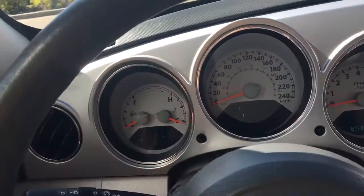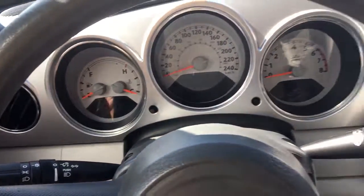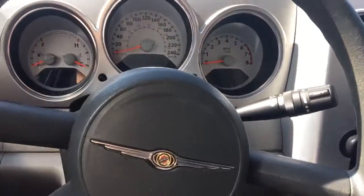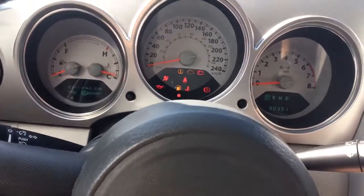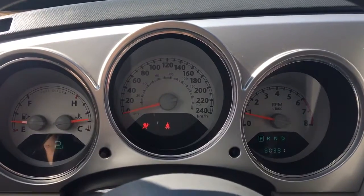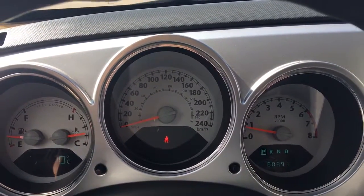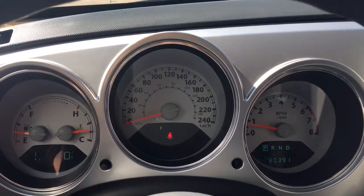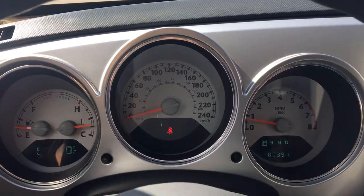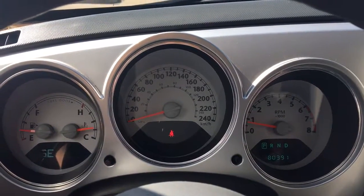Let me just hop on in. Windscreen wipers are on the back of the steering wheel as well as your lights. We're currently sitting at 80,391 kilometers, so lots of life left in here — but do speak to one of our finance managers about any suited warranty which you may wish to purchase just to make sure you're fully covered.